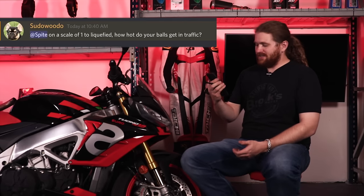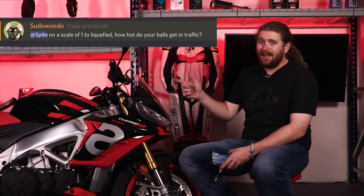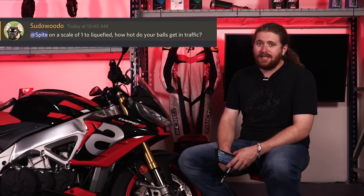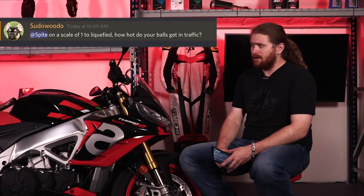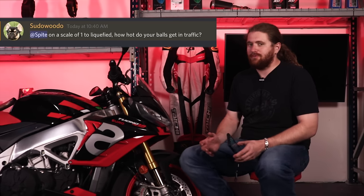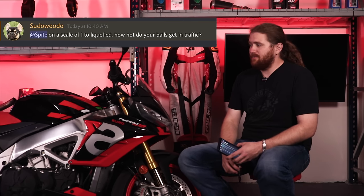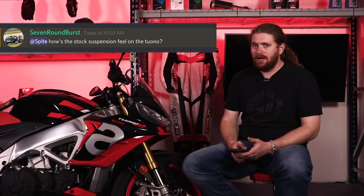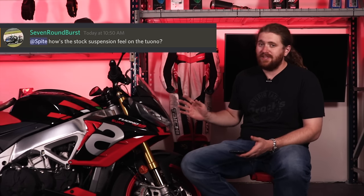Next up, Sudawoodo asks — on a scale of one to liquefied, how hot do your balls get in traffic? Honestly, not that bad on this motorcycle. It's not Ducati levels of testicular roastification. It does get warm, but it's not like on the Ducati where the rear cylinders are literally right up under your nuts 100% of the time. So if I was going to be stuck in traffic on a 200-ish horsepower hypernaked V4, this is the one I'd rather be stuck in. Seven-round burst asks how the stock suspension feels on the Tuono — electronically adjustable, it feels phenomenal. A bit stiff, not gonna lie, but it automatically adjusts so it's always set and ready to go. Feels great.